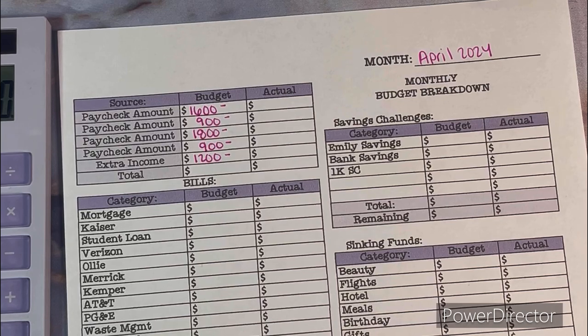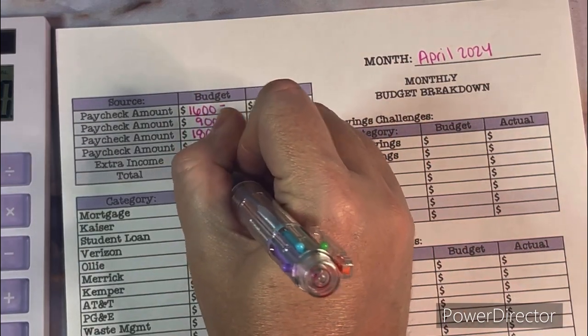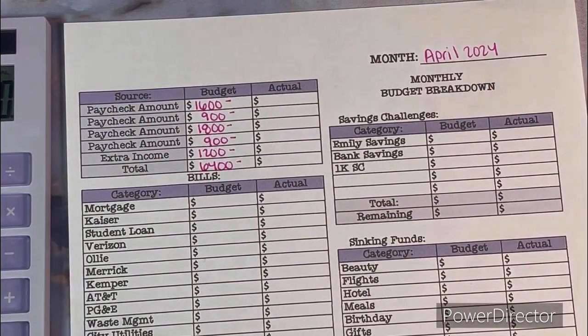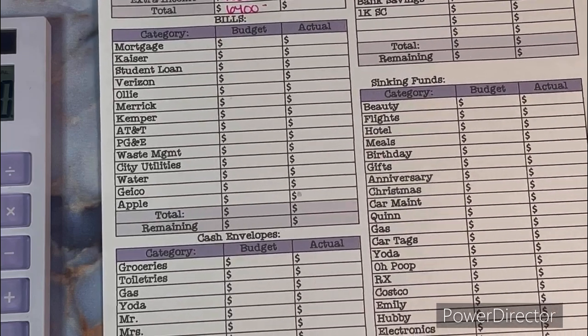So adding that up: $1,600 + $900 + $1,800 + $900 + $1,200 = $6,400. That's a little bit more than last month, which will be nice especially since we have extra expenses this month because of the move. Now let's go down to the bills.